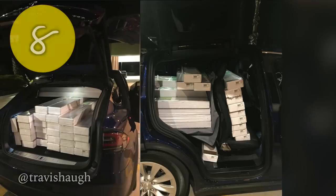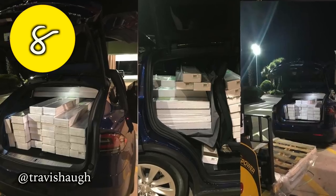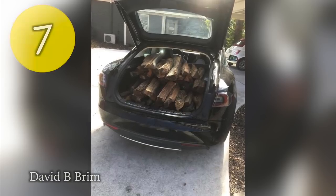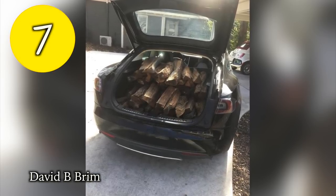At number 8, Travis says in case anyone is wondering, it is possible to fit 41 boxes of flooring inside a Model X and still close the door. At number 7, David says he can't wait for the Tesla truck as he gives new meaning to camper mode — or wait, is that romance mode?